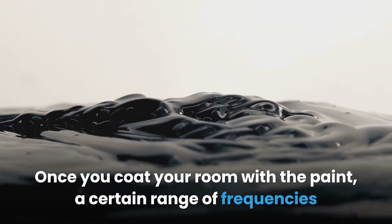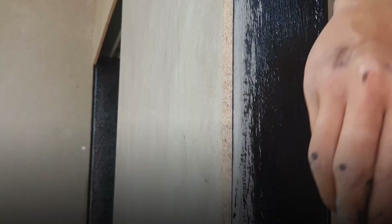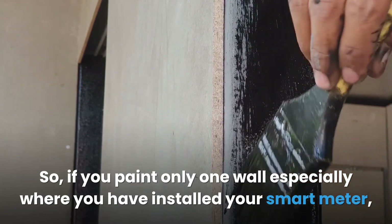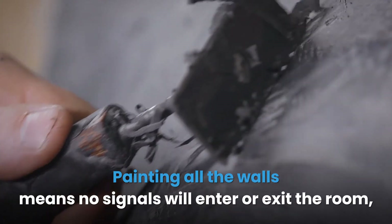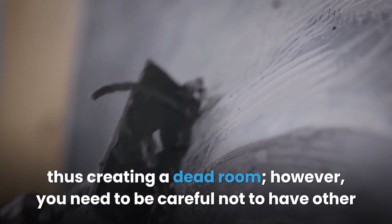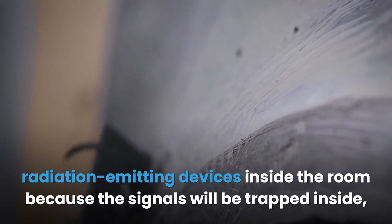Once you coat your room with the paint, a certain range of frequencies will not penetrate or exit the room. If you paint only one wall, especially where you have installed your smart meter, then that wall will repel the signals. Painting all the walls means no signals will enter or exit the room, thus creating a dead room.